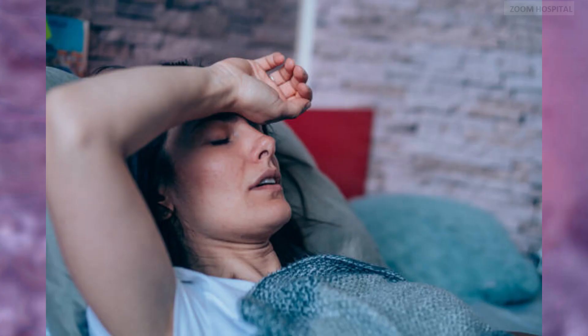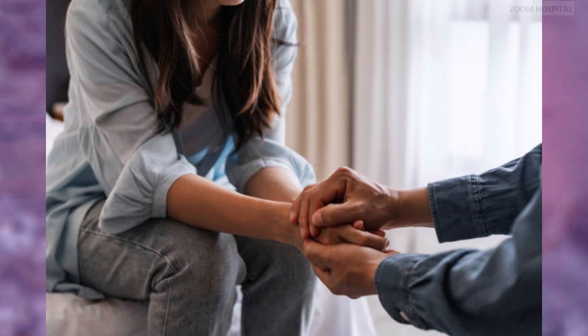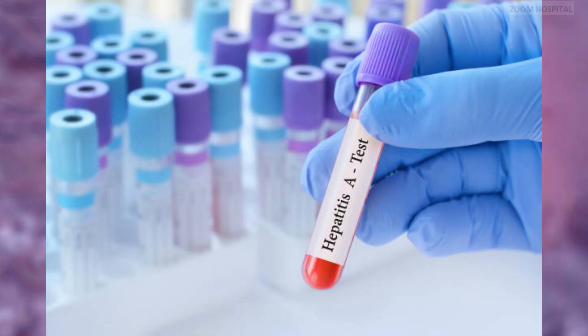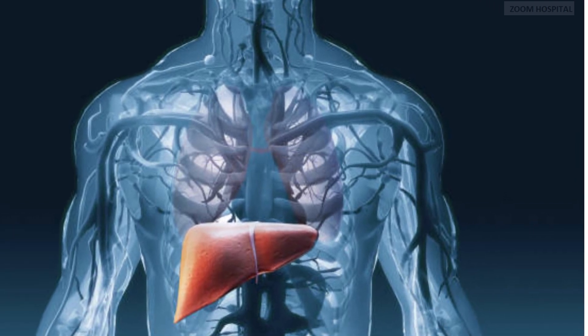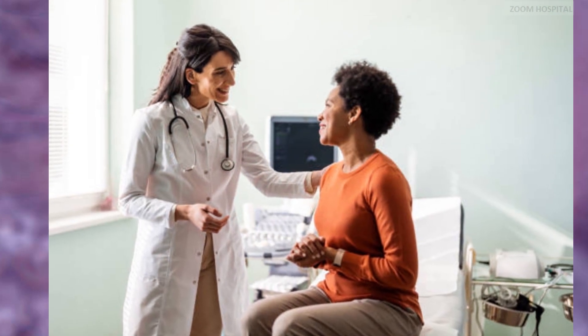If you have any of these symptoms, the first thing to do is to consult a healthcare professional. If you suspect you have hepatitis A or have been in contact with someone who does, seek medical advice immediately. A healthcare professional can confirm the diagnosis through blood tests, including a serology test detecting IgM antibodies specific to hepatitis A. A liver function test may also be necessary to evaluate the amount of damage to the liver. Proper diagnosis and evaluation will help healthcare providers personalize treatment plans tailored to individual needs.